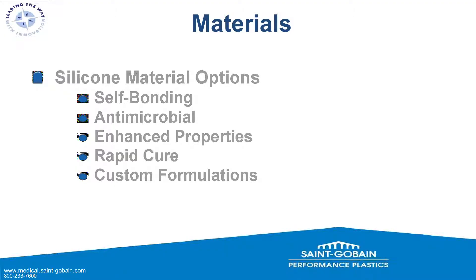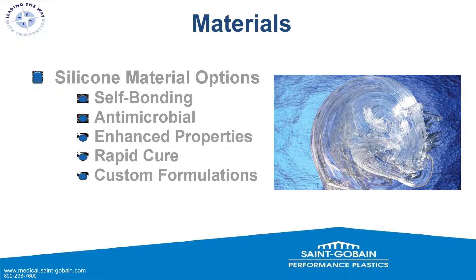Silicone material options include self-bonding grades — some off-the-shelf — that will bond to polycarbonates, nylons, and some metals when over-molding. We have antimicrobial additives that can be included in the dosing system, and many other enhanced properties. If there's a particular property you're looking for — a specific modulus or durometer — we can generally get there by additives and fillers. We also have rapid curing options and custom formulations developed out of our Northborough, Massachusetts R&D facility.